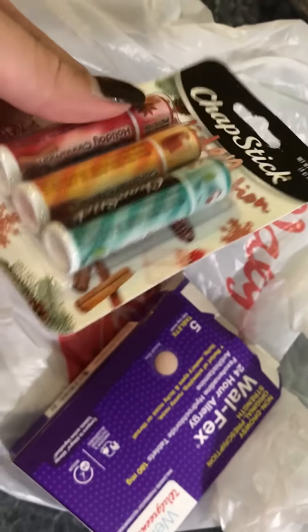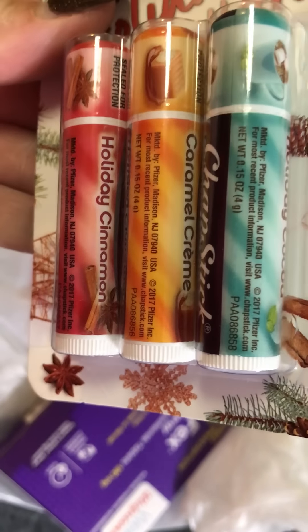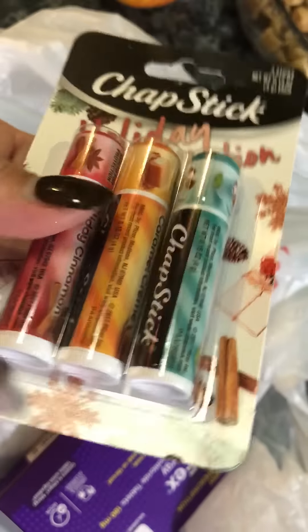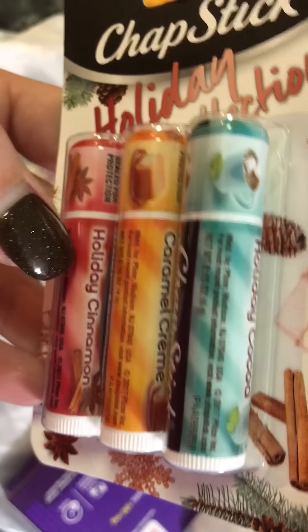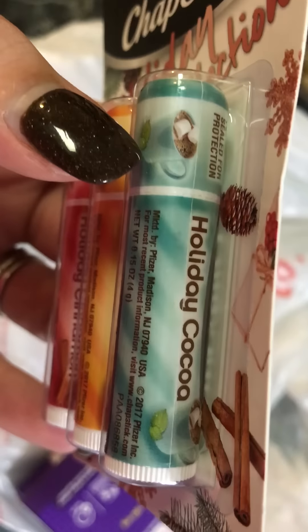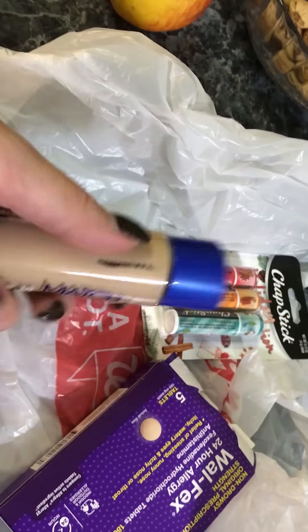I basically got it for this one right here — holiday cinnamon. I can't remember how much these were, but I got the holiday cinnamon, caramel cream, and holiday cocoa. Super excited to try these!